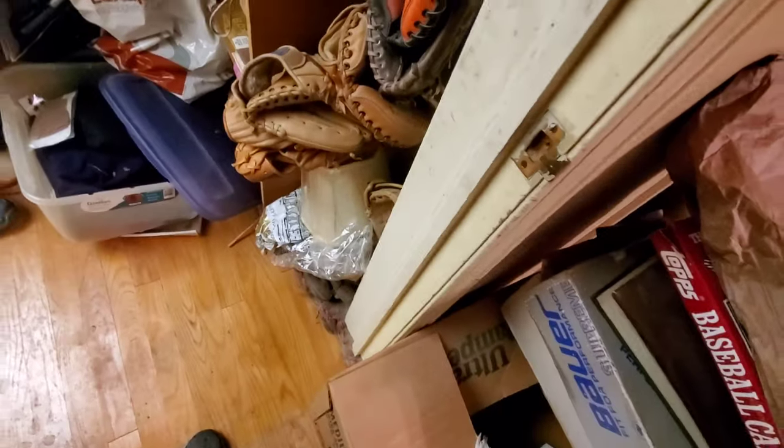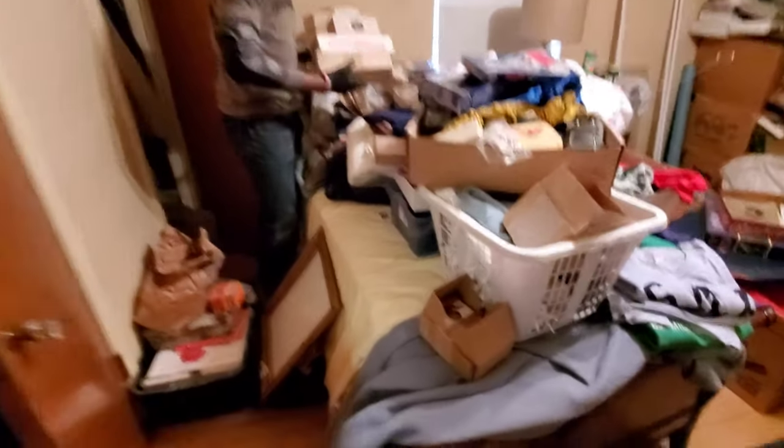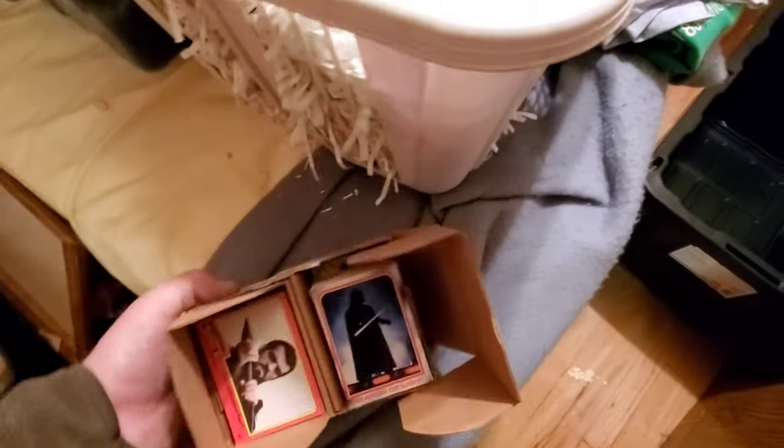Got a pile of baseball mitts here. More baseball cards. Oh, what's this — movie cards. Oh nice, so we got some Superman, some Star Wars.